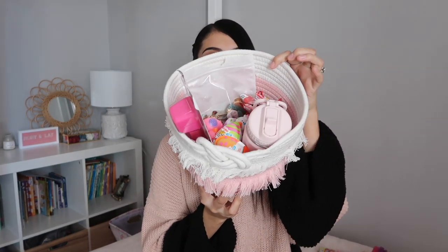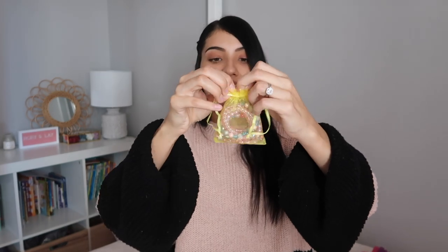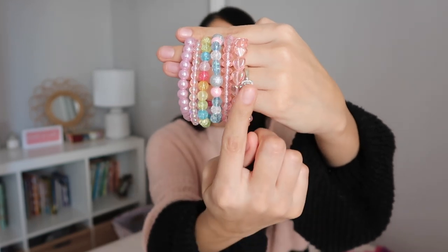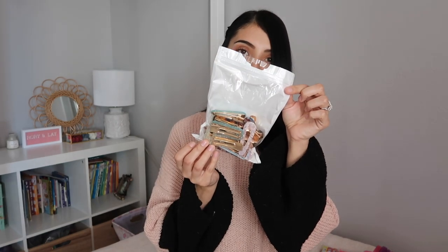Now let's move on to Layla's basket. Layla does have some things the same as Aurora — she also has the LOL Pez candy, two Kinder eggs, a bunch of fruit snacks, and the same rubber duckies. Then the things I got that were different for Layla: I did get her bracelets too, but these ones are different. Since Layla is older, I thought they were perfect for Valentine's Day — they're colorful and pink, and there's even a heart one in there.